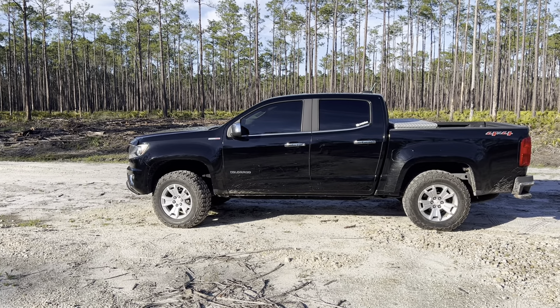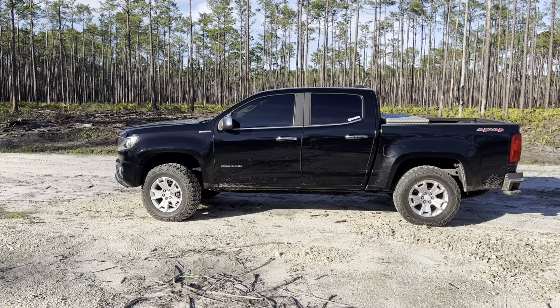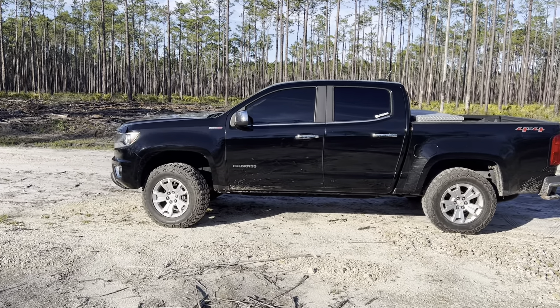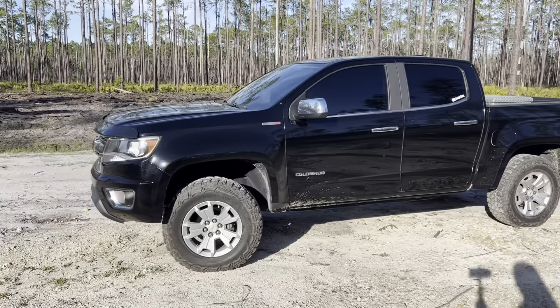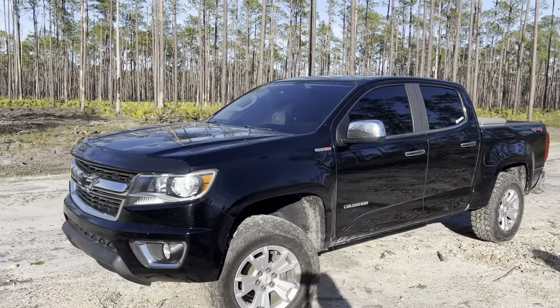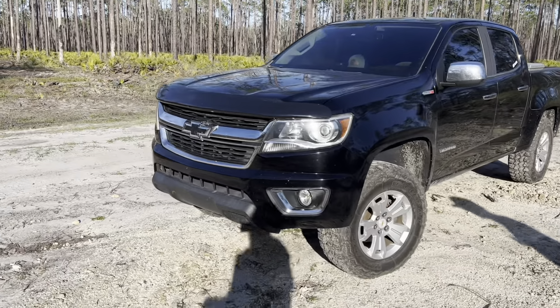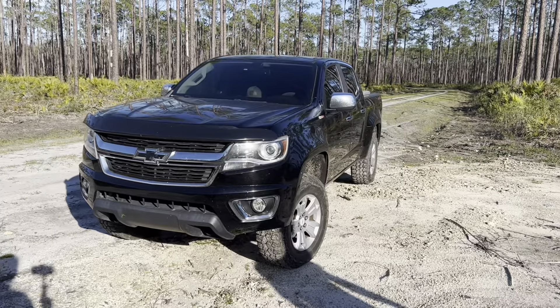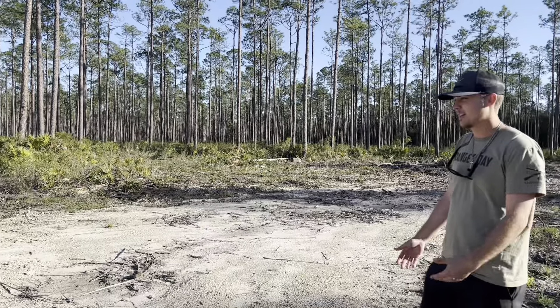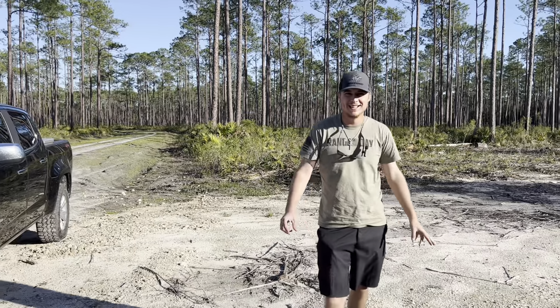Other than that, they're a cheap tire, the tire noise isn't horrible, and they're not horrible on the road. But if you're going to be doing consistent highway driving, I would not recommend the MT. That's kind of why we're switching to an ATR — just to get that better on-road driving experience.